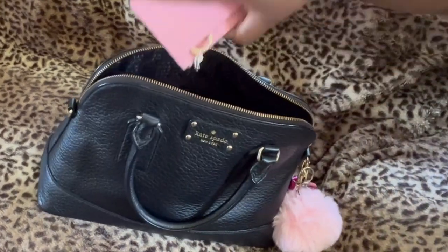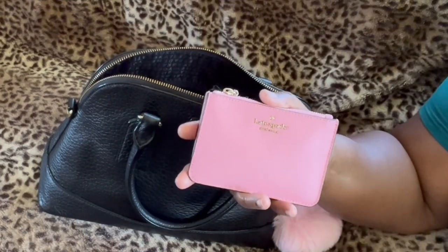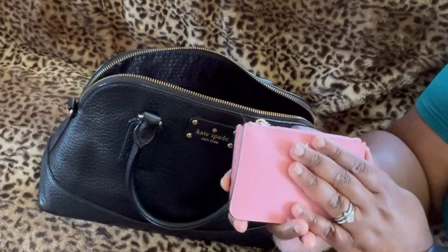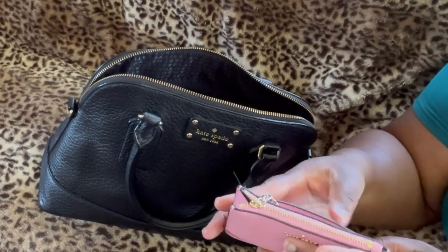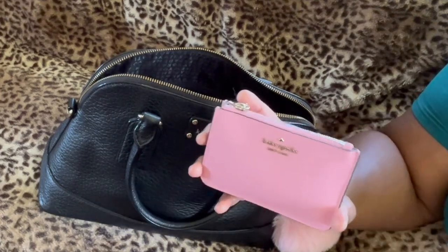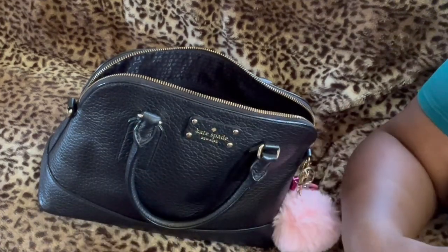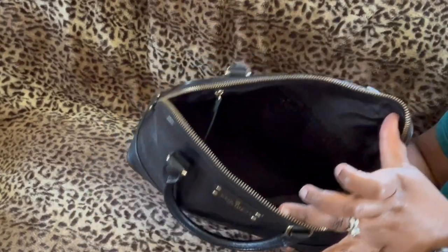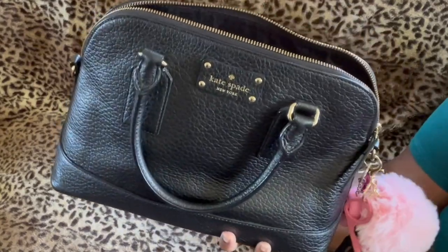And lastly, my last pink item is my wallet, and this is also by Kate Spade. I've had this for a long, long time. It's great — it comes with card slots at the back, you can put your change and cash in here. Really, really handy. So there you have it, my friends — that is all that's in my Kate Spade satchel bag.